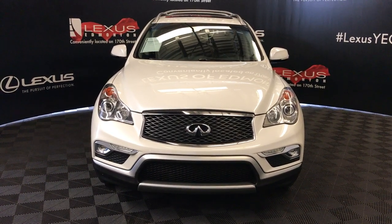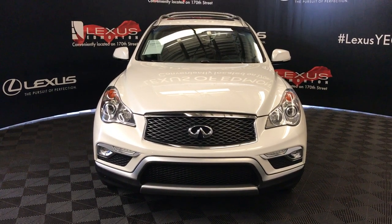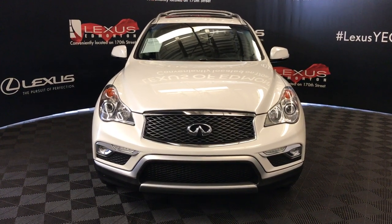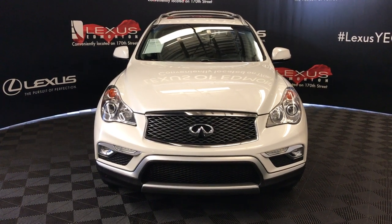We're looking at a pre-owned 2017 Infiniti QX50 wagon. Four doors, five passenger, white exterior, black interior, seven-speed automatic, 3.7 litres, six cylinders, and it's all-wheel drive.